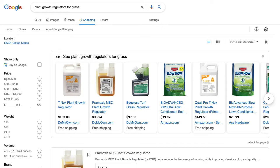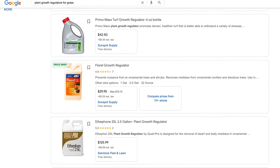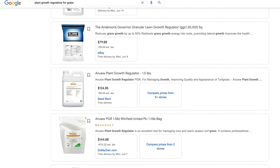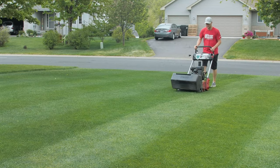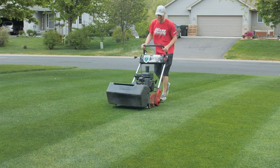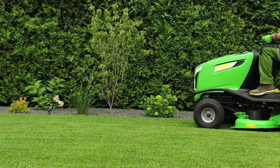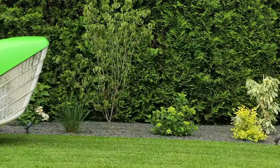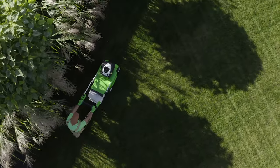There are a bunch of other PGRs out there that basically do the same thing — some are a little different, and some slow down seed head growth a little more than others. But just to narrow it down to one single PGR, we're going to talk about T-Nex today. Why would you want to slow down the growth in your grass? Most people are lazy and don't want to mow every one to three days for short grass, or every four to seven days for long grass.